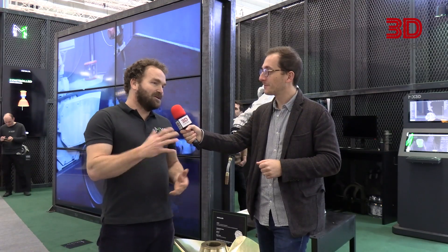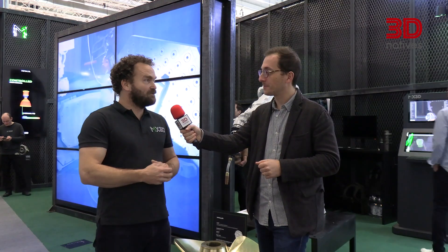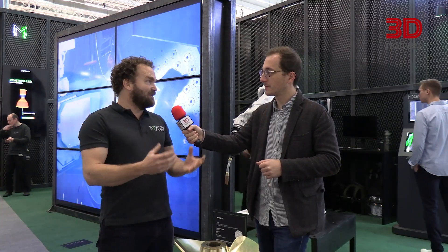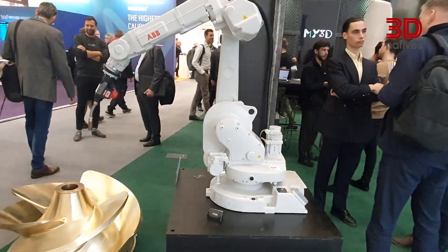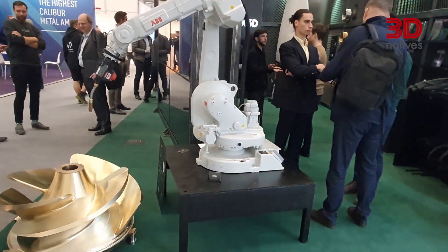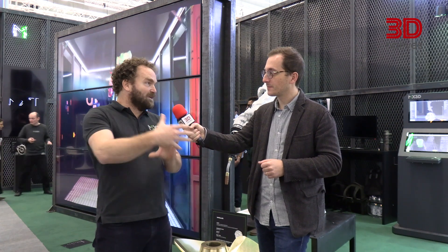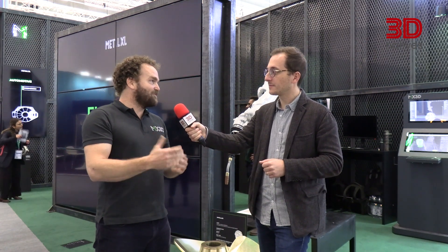We experimented a lot with different varieties of additive manufacturing — SLM for example — and we saw there was one thing missing, and that was scale. We tried out various materials with a robot and in the end metal 3D printing stuck. In 2013 we started printing small parts, which grew into the bridge project. Currently we're supplying a software and control system that allows others to print big parts 24/7 in their own facility.